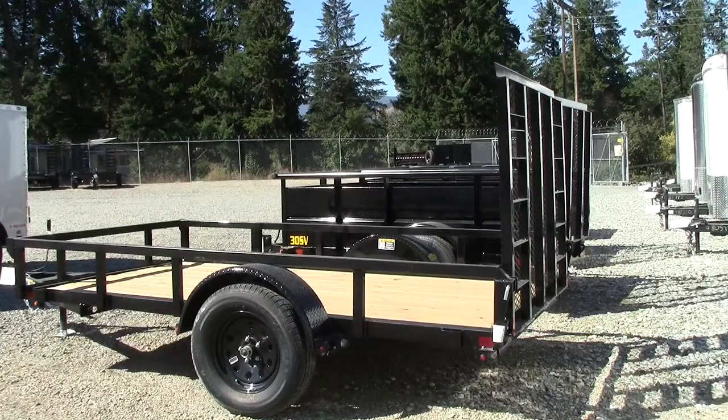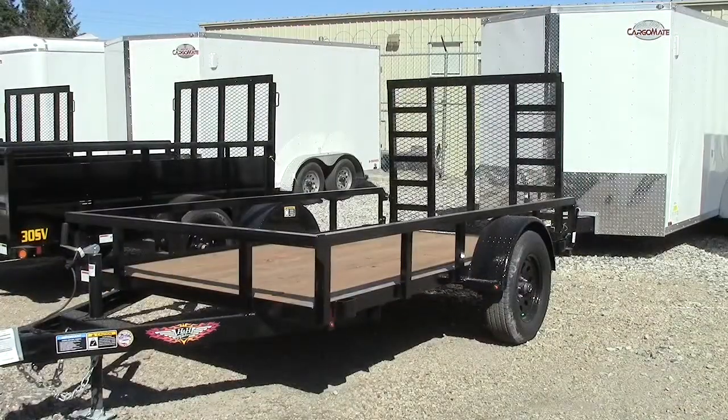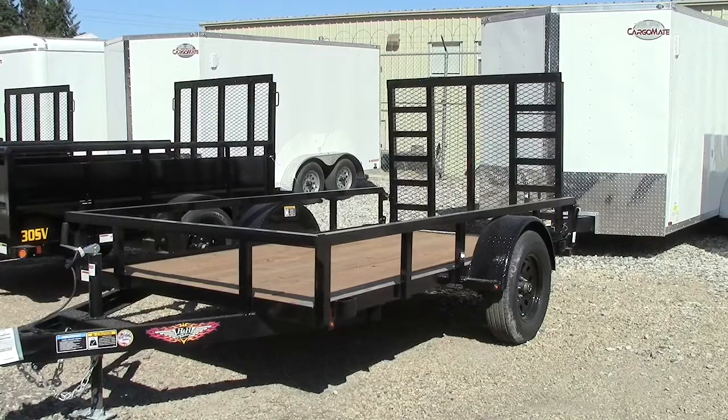Optional trailer features include spring assist on the rear gate, an LED light package, and an optional reinforced ladder style gate. This is a pretty cool option for a trailer — it definitely looks and feels well made. I like the LED lights and some better tires and that kind of stuff. If you're not one that likes enclosed trailers, this might be a better option for you. It still gives you the opportunity to haul a plethora of different things, including a quad or a sled.